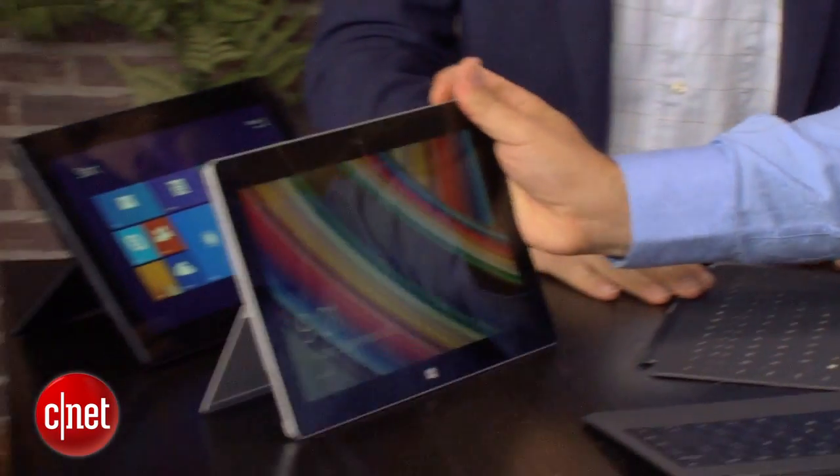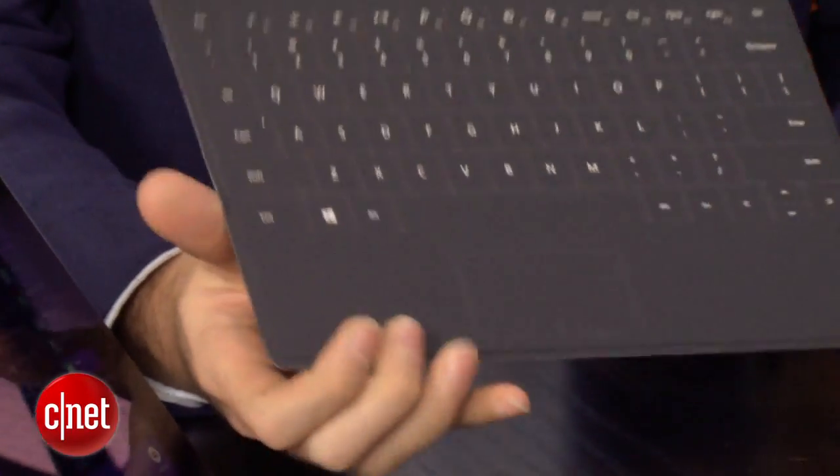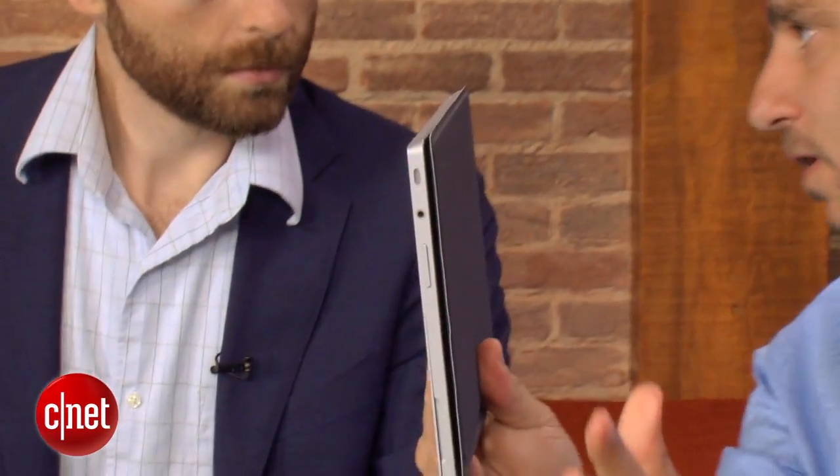Let's talk about the keyboard covers. We have two of them here. Starting with Touch Cover — that's the innovation where you have the thinnest possible solution and can click in the cover and still be productive. On the product itself, we've gone from three and a half millimeters to two and a half. It got thinner, which is important because when you close it and put it in your bag, you just want it to disappear.